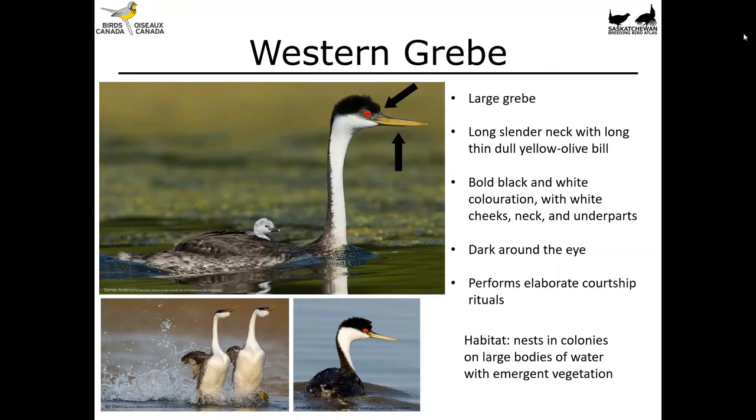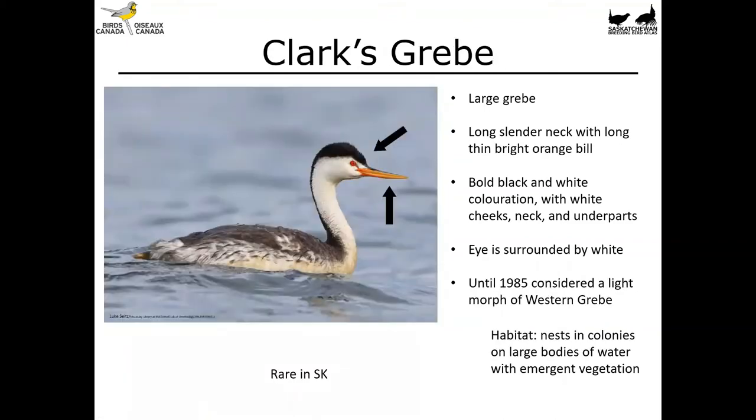Let's take a look at the Clark's grebe. It's essentially identical to the western grebe, and the differences are in the feathering around the eye and the coloration of the bill. Until 1985, they were considered just a light morph of the western grebe, but they were split into a separate species. Clark's grebes have a bright orange bill as opposed to a dull yellow-olive bill, and the white feathers surround the eye completely. These are much more rare, especially in Saskatchewan, when compared to the western grebe. They nest in colonies on large bodies of water with emergent vegetation and are often interspersed with western grebes.